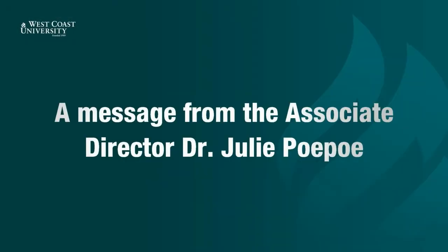Please welcome Dr. Julie Poi Poi. Hello, West Coast graduates. This is Dr. Julie Poi Poi, Associate Director of Post-Licensure Nursing. I wanted to wish each and every one of you a heartfelt congratulations. As nurses, you chose to further your academic and clinical preparation as graduate-level providers. You also did this during a global pandemic while working front lines and taking care of your family and friends. You have tenacity, that's for sure.